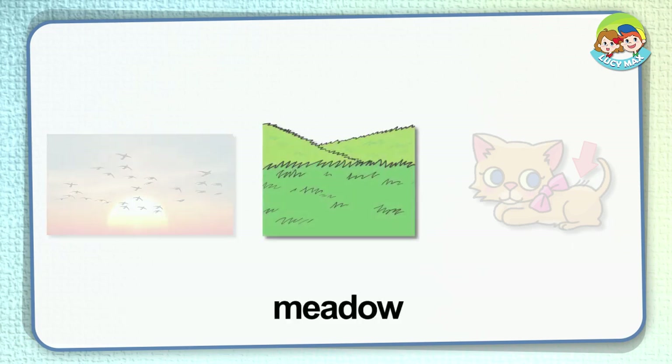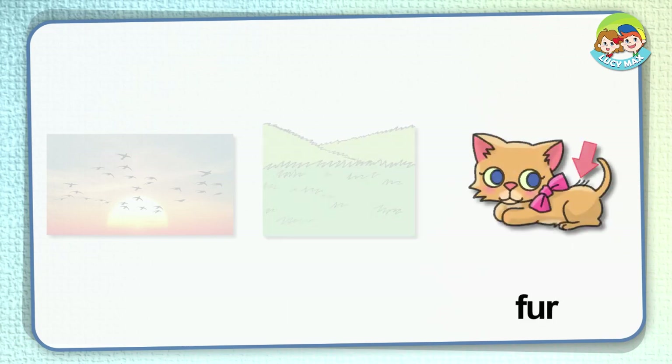Meadow. This is a meadow. A meadow is a field which has grass and flowers. We can see animals such as cows and sheep in a meadow — they eat grass there. Fur. The arrow points to fur. Fur is the hair of animals. Which animal has a lot of fur? Which animal has little fur?